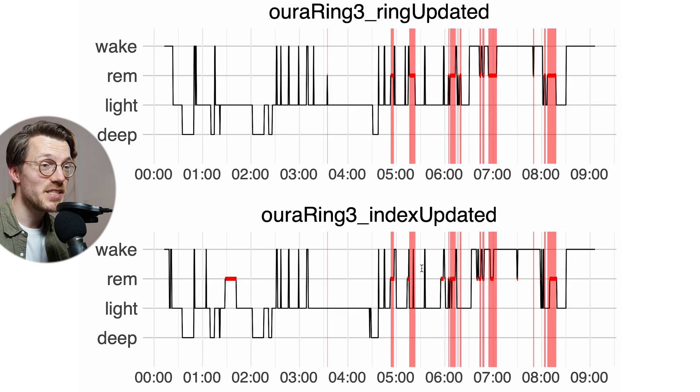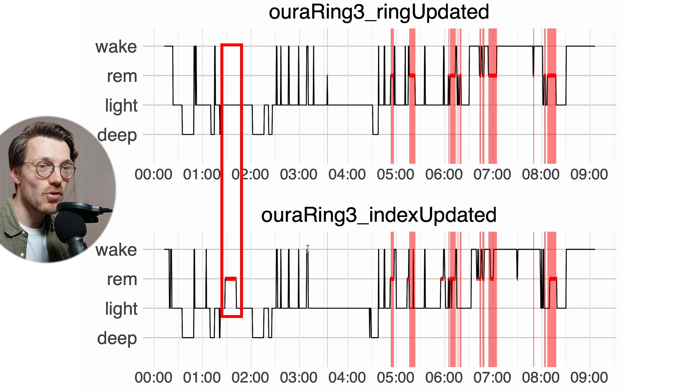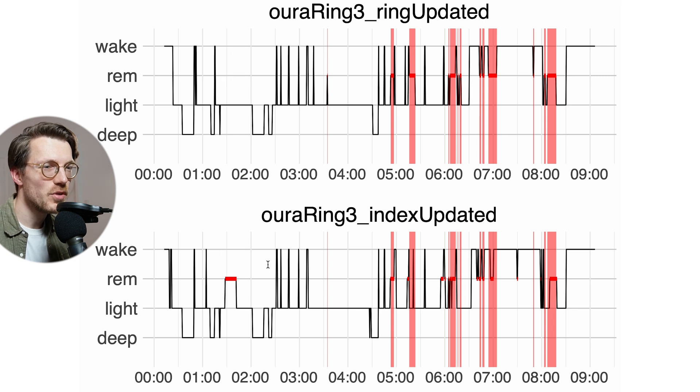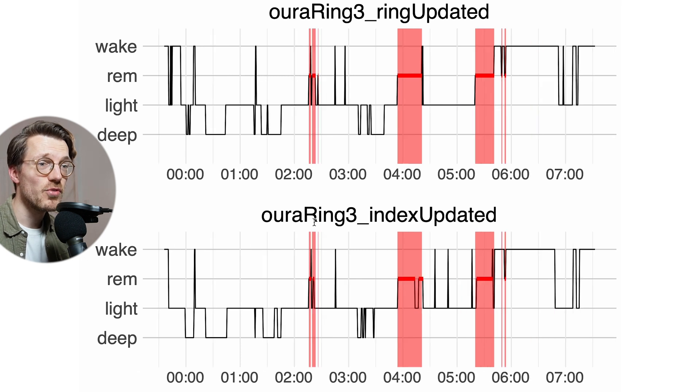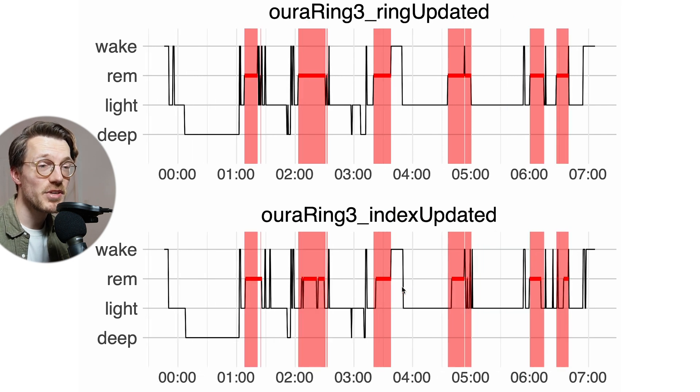For a second example night there's still an okay agreement between both rings, however both actually detected very little REM sleep and it's unclear if that's accurate. The Oura Ring on the bottom did detect some extra REM sleep in the beginning that the other one didn't detect. This was also a night with quite poor sleep quality, which might be part of the explanation. Generally the agreement between both rings looks quite good, with roughly the same REM sleep segments detected even if some details differ.